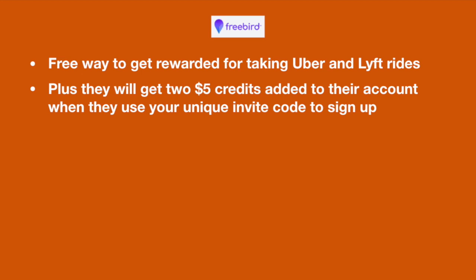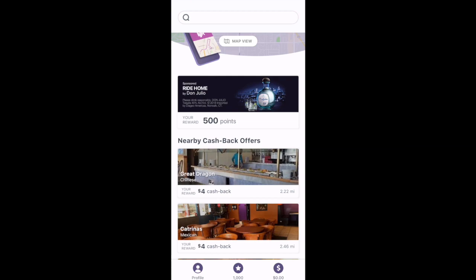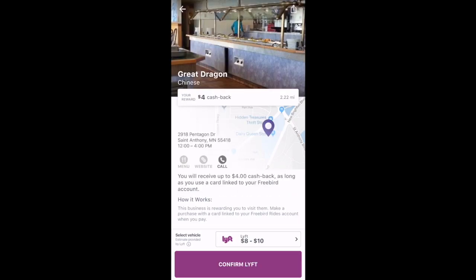If they're already using Lyft or Uber, then why not earn cash and points in that process? You'll also want to let them know that they'll get two free $5 credits added to their account when they sign up using your unique invite code. Passengers request rides directly from the Freebird app. These cashback offers are really cool — if they decide to go to specific locations, like say this Great Dragon location, they'll get $4 cash back for going to that specific location.